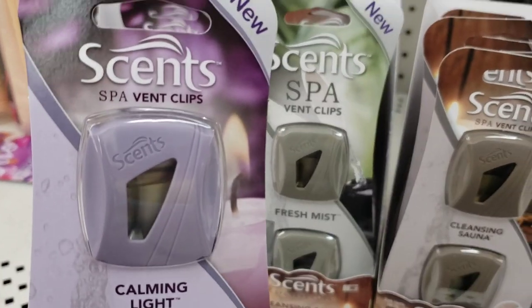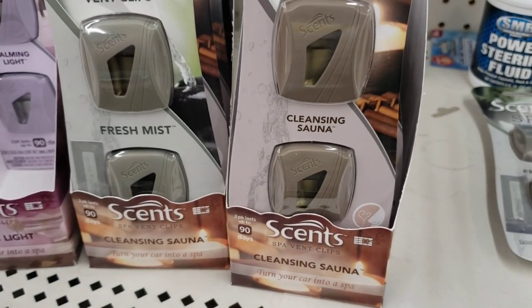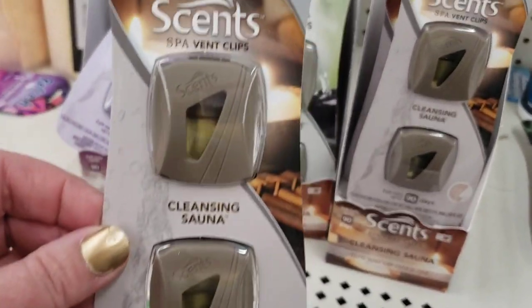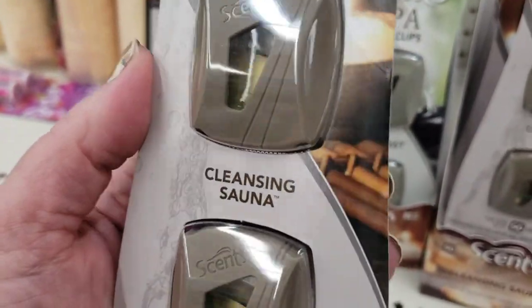Guys, I'm at the Dollar Tree in West Islip. I feel like starting to sing a song every day I go shopping that says I'm only shopping when it rains, because it's about to start pouring. But let's get in there and see what we can find, you guys. This is new to me by a brand called Sense Spa Vent Clips in Calming Light, Fresh Mist, or Cleansing Sauna. I wonder what Cleansing Sauna smells like — that could be good or really bad. I kind of want it to smell like eucalyptus.